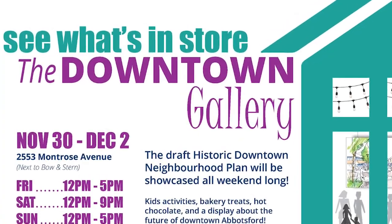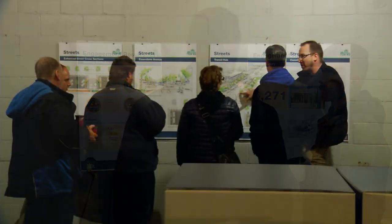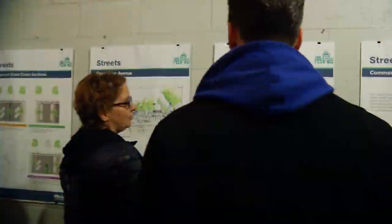One of the most memorable engagement experiences we did in Historic Downtown was hosting a pop-up shop. We took over a vacant storefront and created a temporary gallery space for three days, which happened at the same time as the Winter Jubilee Christmas Tree Lighting Festival.